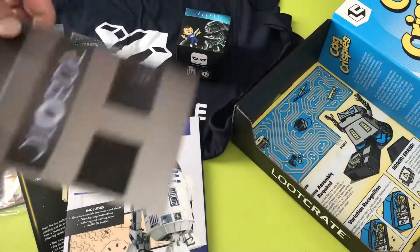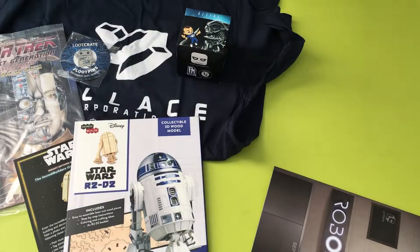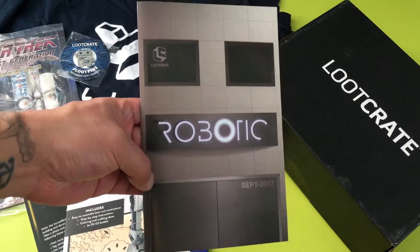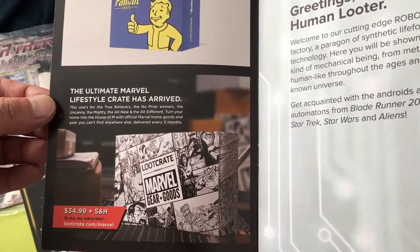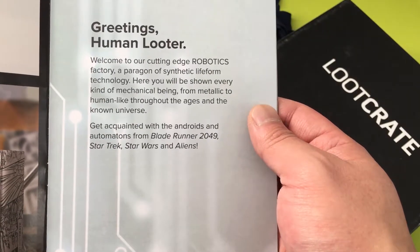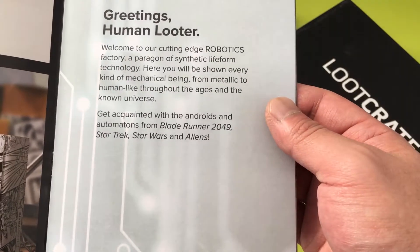Looks like that's it — bottom of the box. Some assembly required, some games, some stuff. Part of the box is called 'Cog Crispies' — gonna put the box together in a bit. We got the Robotic September 2017 spoiler booklet. They're advertising the Fallout Crate and the Ultimate Marvel Lifestyle Crate. The booklet reads: 'Greetings human Looter! Welcome to our cutting-edge robotics factory, a paragon of synthetic life form technology. Here you'll be shown every kind of mechanical being — from metallic to human-like throughout the ages and the known universe. Get acquainted with our androids and automatons from Blade Runner 2049, Star Trek, Star Wars, and Aliens.'